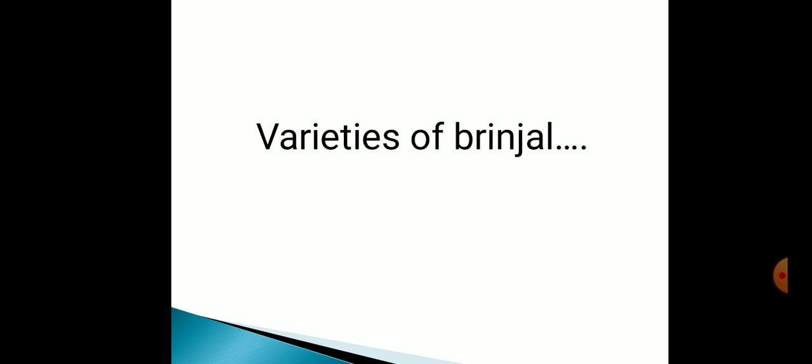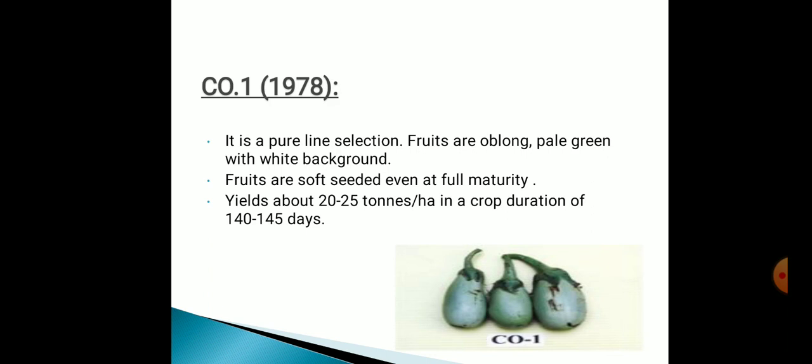Now we will discuss the varieties of Brinjal. There are so many varieties. First is CO1, originated in 1978. It's a pure line selection. Fruits are oblong, pale green with white background. Fruits are soft-seeded even at full maturity. Yield is about 20 to 25 tons per hectare and crop duration is 140 to 145 days. You can see the picture on the screen.